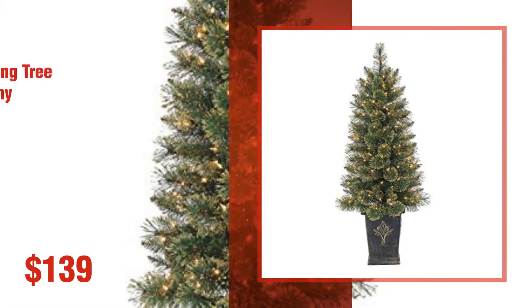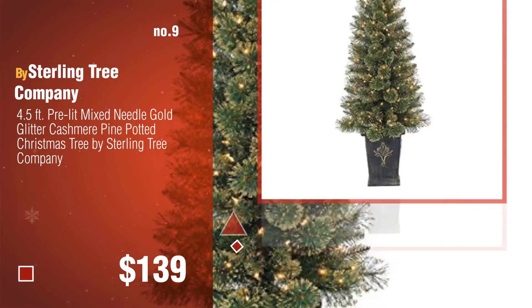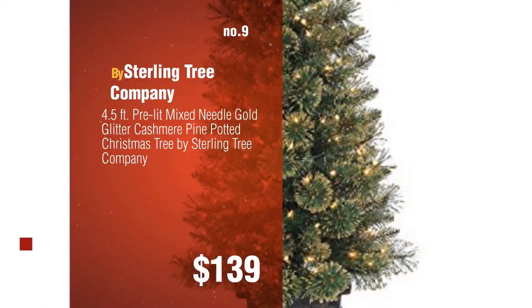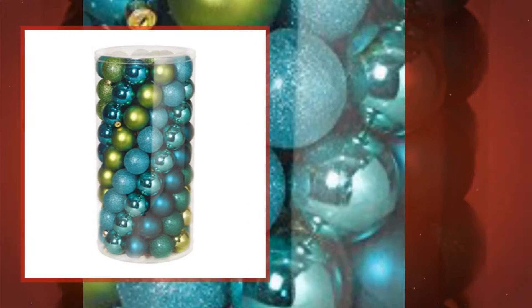Number nine — discover more Gerson Christmas tree ideas and items to explore; click the description below. Number ten by the Gerson Companies.